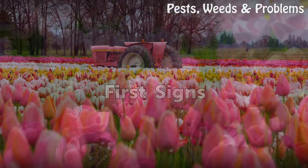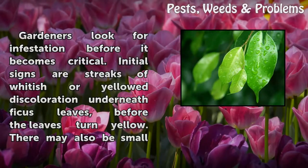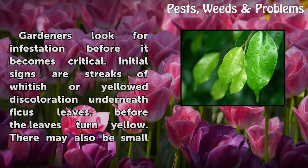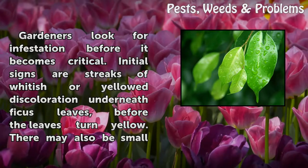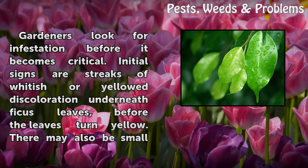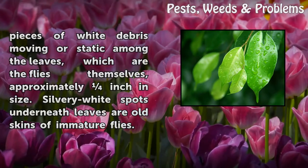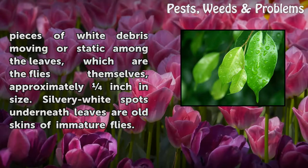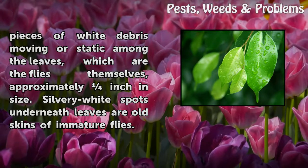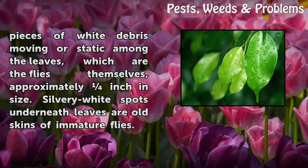First Signs. Gardeners should look for infestation before it becomes critical. Initial signs are streaks of whitish or yellow discoloration underneath ficus leaves, before the leaves turn yellow. There may also be small pieces of white debris moving or static among the leaves, which are the flies themselves, approximately one inch in size. Silvery white spots underneath leaves are old skins of immature flies.